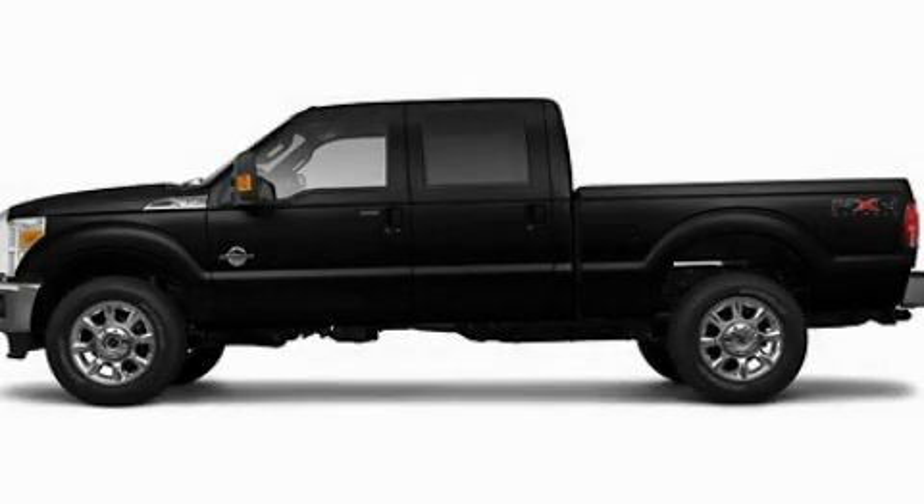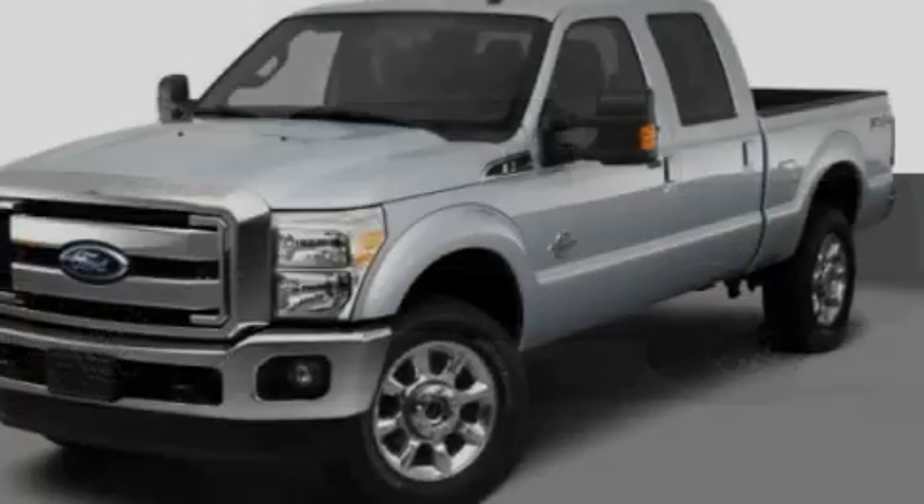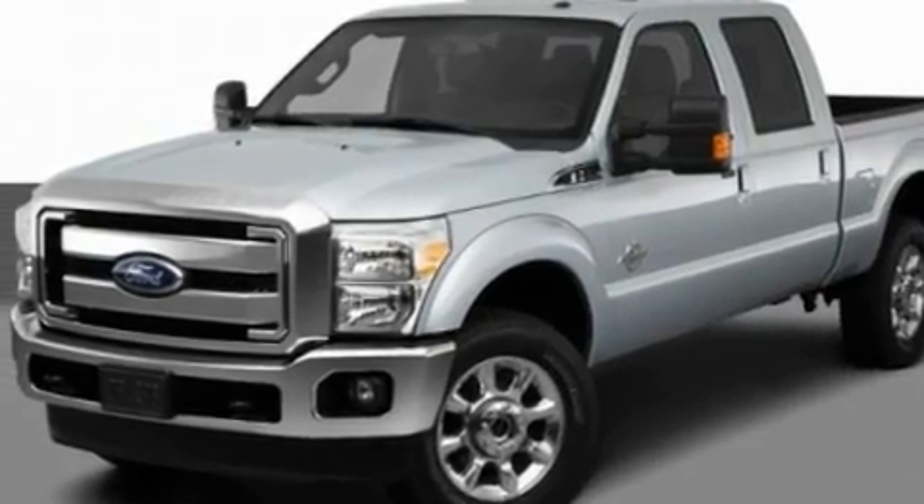This is a 2011 Ford Super Duty. Whether hauling, commuting or towing, this truck is the right one for you.